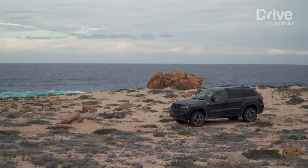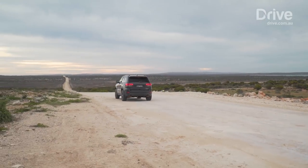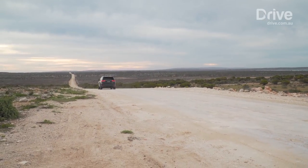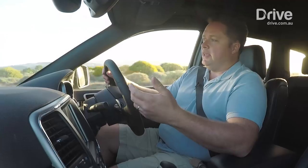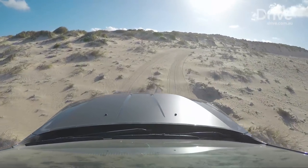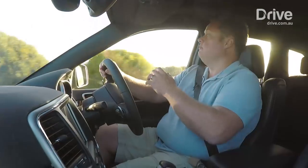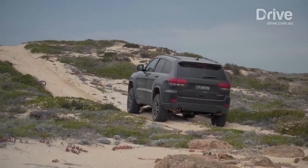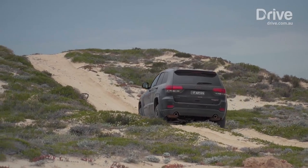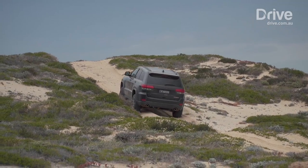One thing you also have to be aware of is fuel use. It's 180 kilometers from the nearest servo, plus you have to get back there once you get off the island. The handy thing is a 93-litre fuel tank, which is pretty big on a car this size. It means you can easily explore anywhere around here and get back to the fuel stop a couple of hundred kilometres away once you get off the island.